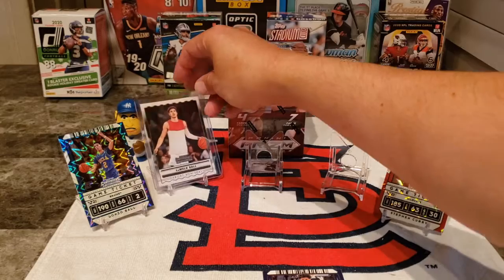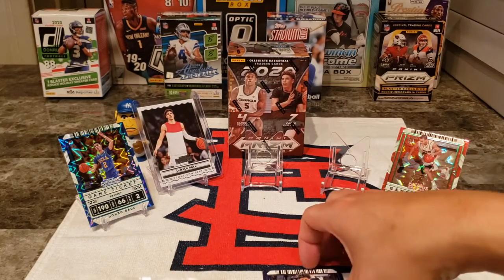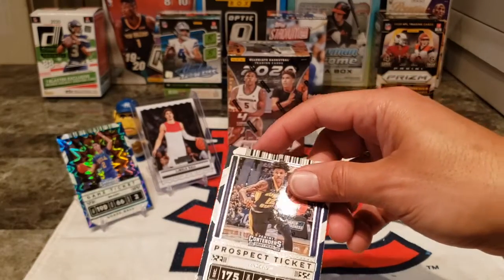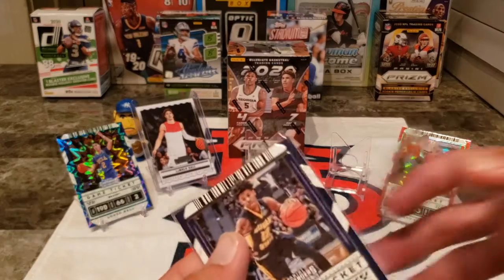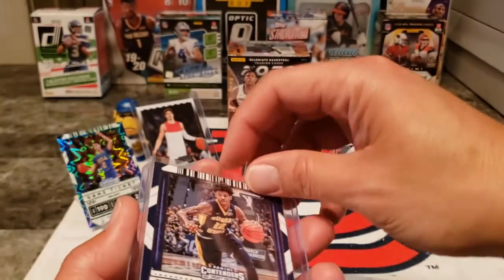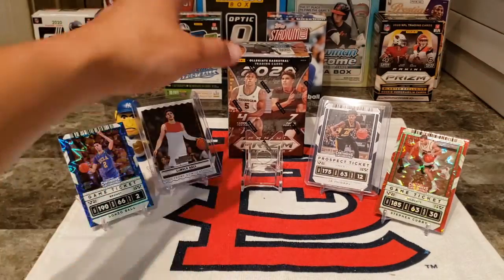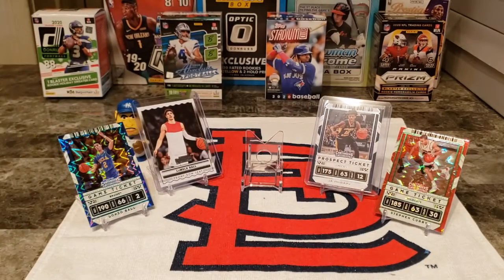We've got four of our five already lined up and might have to pull a sixth man if this goes as planned. I love this Ja Morant in his Murray State uniform — only because I've seen him play for Murray State. I shoot for the conference, the Ohio Valley Conference, so it's nice to see that. Now let's see what we can get out of the Prism.